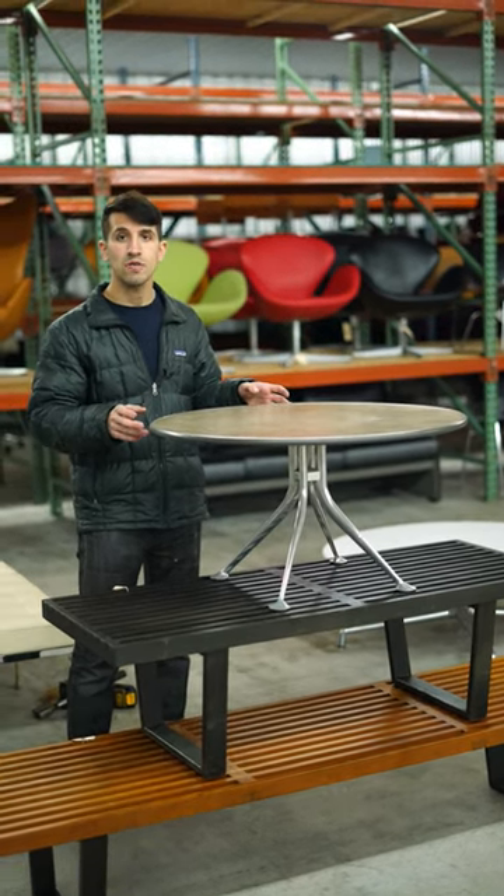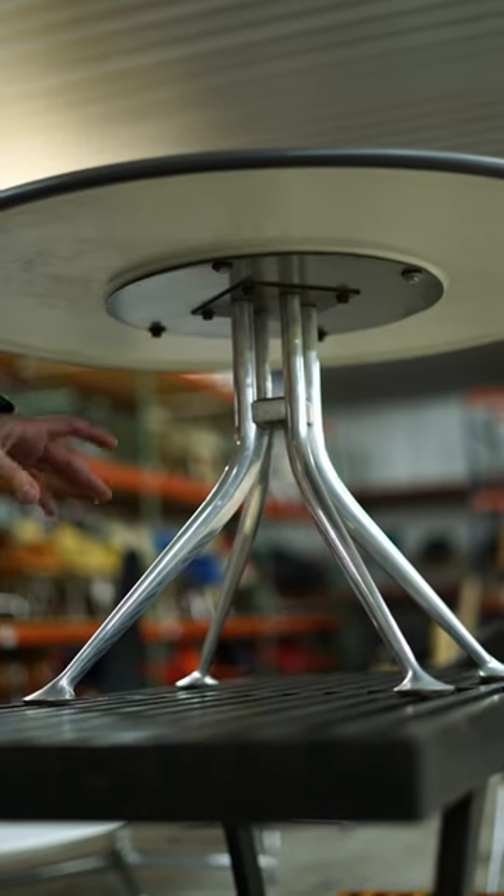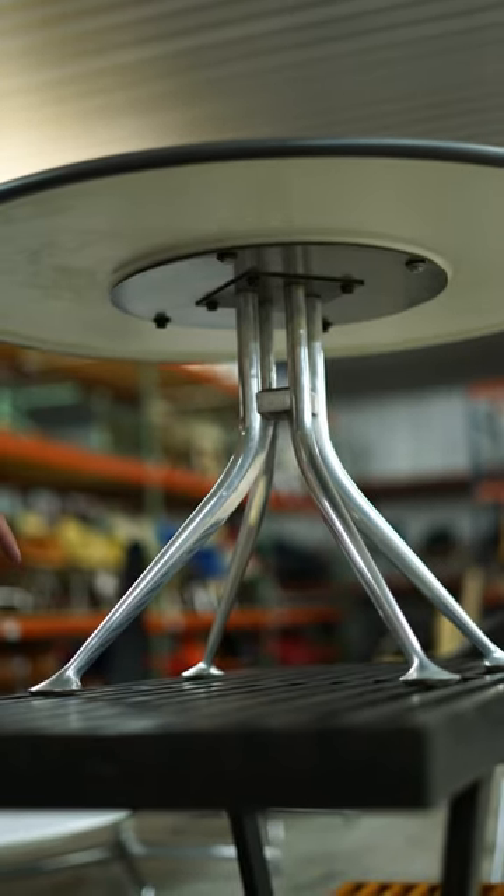This table was never put into production formally, but there are a few examples that have come to market. It has a very expressive base as far as its form and is made from cast aluminum. The top and the texture of this design, which appears to be a laminate material, was developed by Ray Eames.